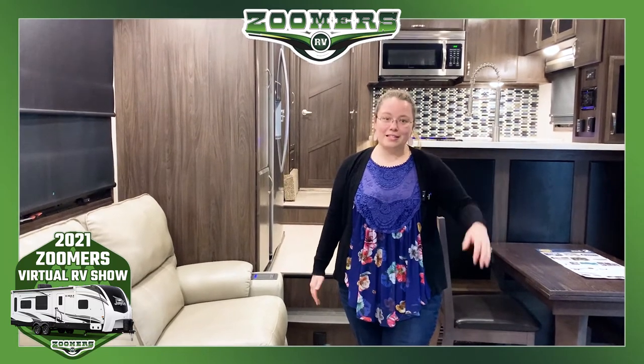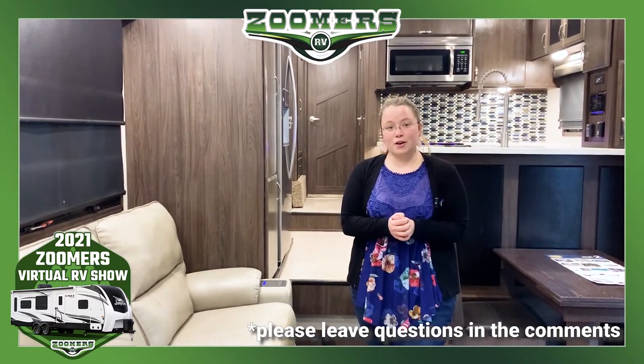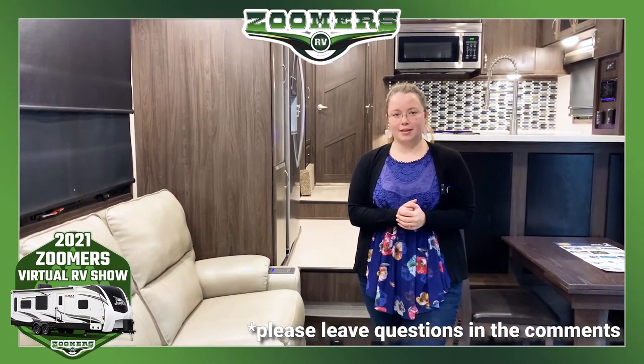The Seismic 4013 has everything you need for a great time. See pictures online at zoomosrv.com. If you have any questions, give us a call — we are happy to help. Thank you.